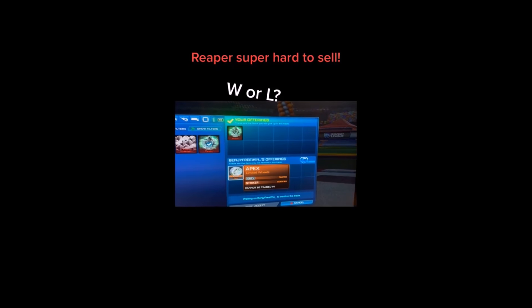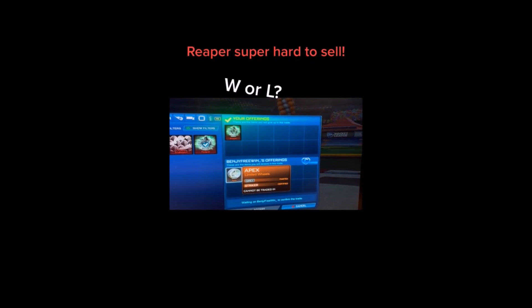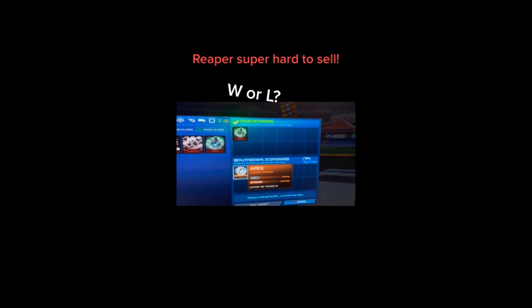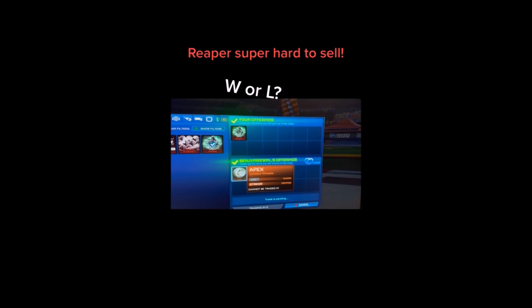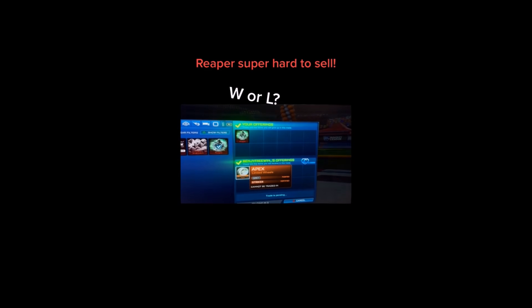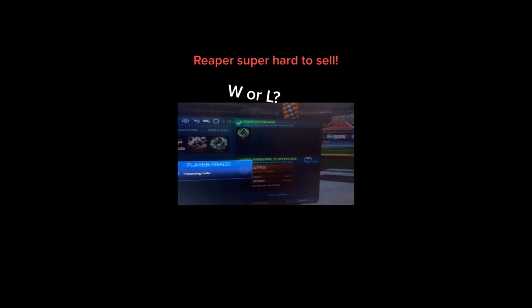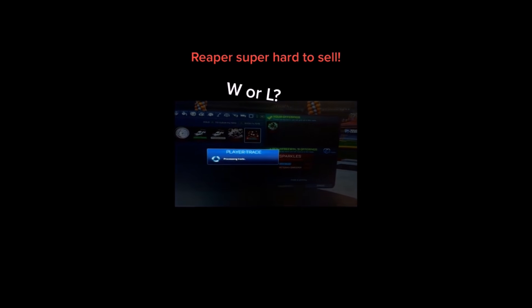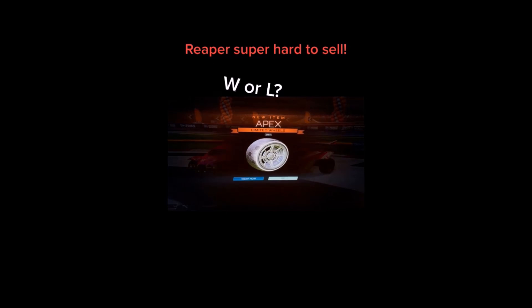Moving into the top 5, once again proving the point about Reapers being really hard to move right now. This TikToker on screen is selling his Grey Reaper for some Apex — the Grey ones. The Reaper on the spreadsheet is doing the same as it has been; Reapers haven't really moved on the spreadsheet this past month, and demand's down a little bit. He's getting himself Striker Grey Apex — going for about 50 to 60k — and also 12,000 credits on top, so it's above 60k. That's a decent offer, to be fair.